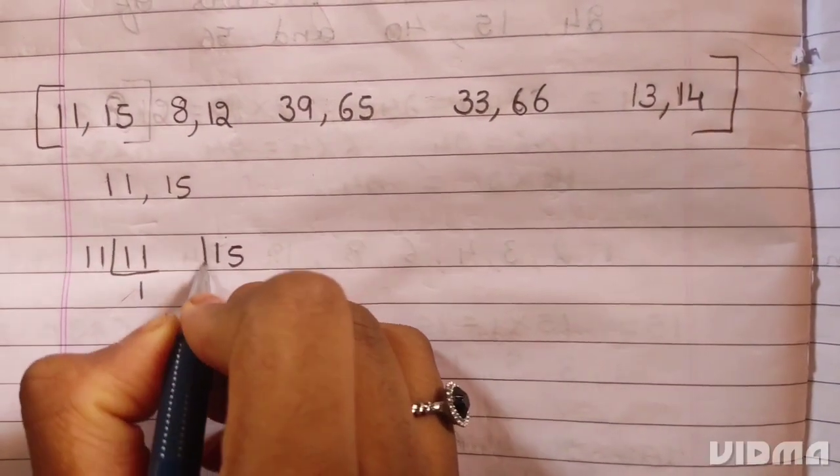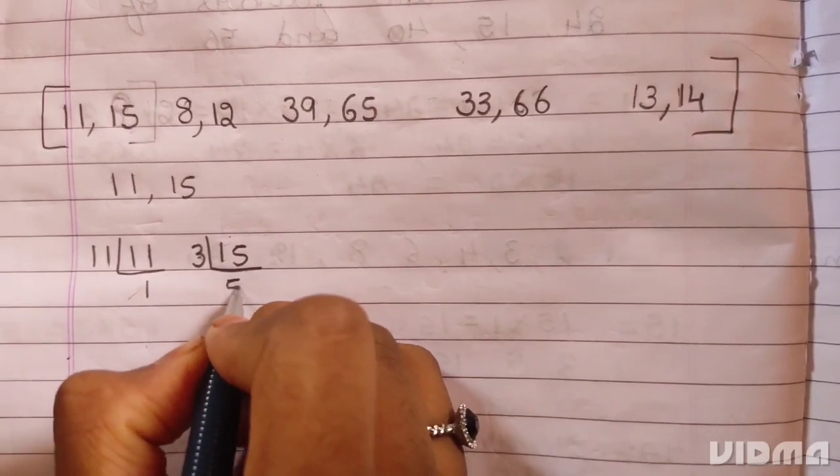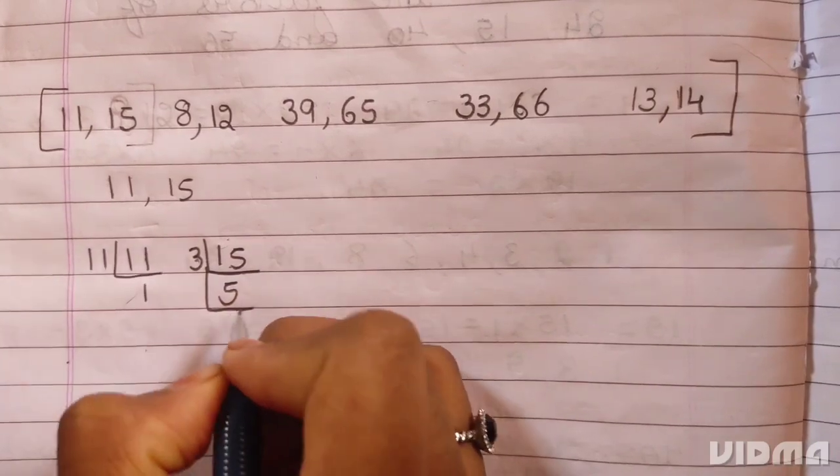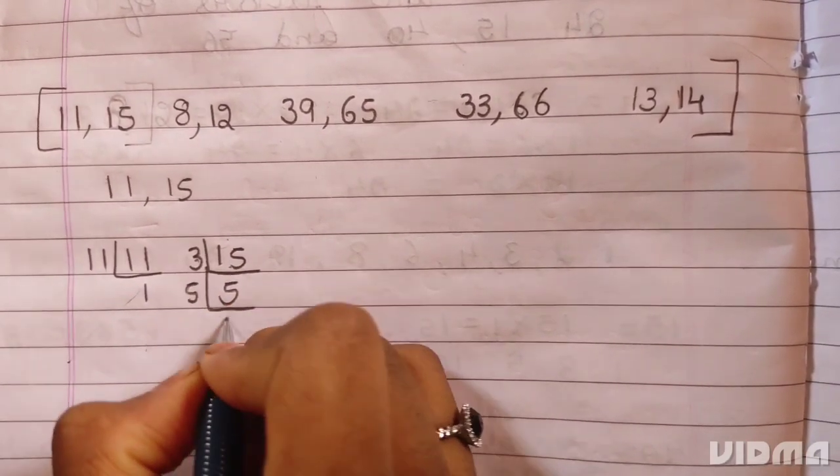Next, 15. 15 is divisible by 3. 3 fives are 15. 5 is a prime number — it divides itself. 5 ones are 5.